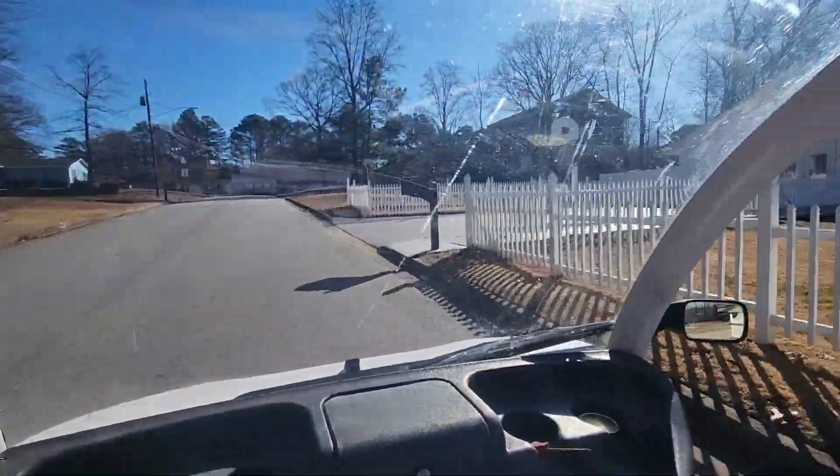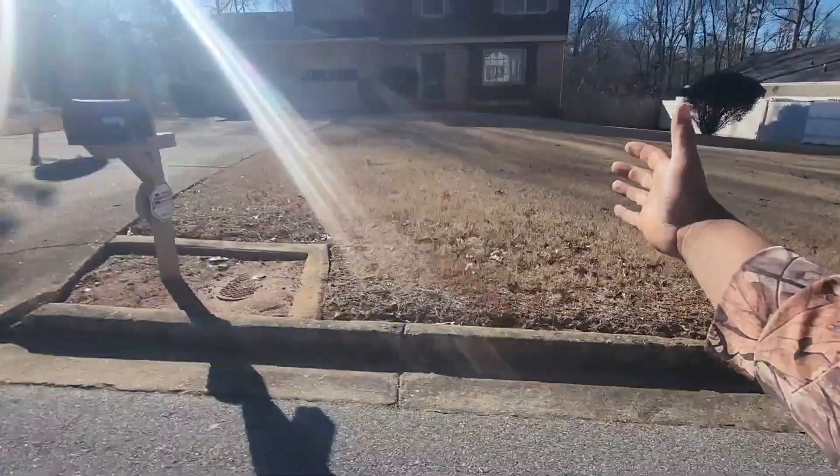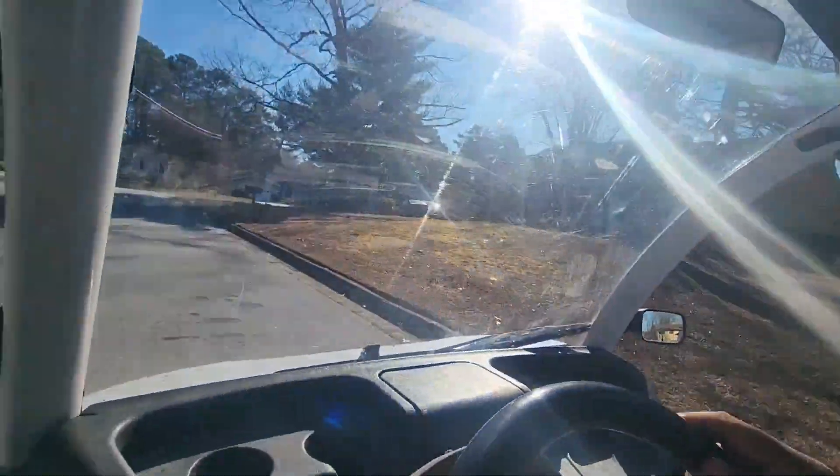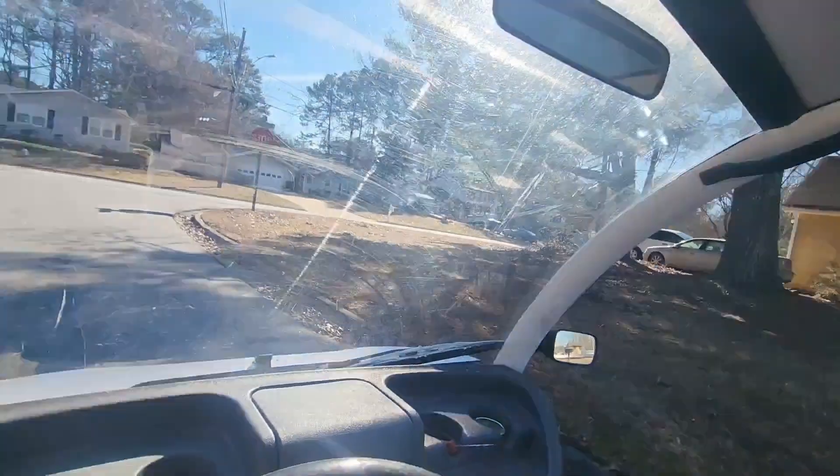We're gonna accelerate some more — 99% battery — 21, 22, 23, 24 miles an hour going up the hill. It doesn't seem like it on the phone but in person there's a good breeze on my hand out there. So we came up the steep hill and hit 24 miles an hour.